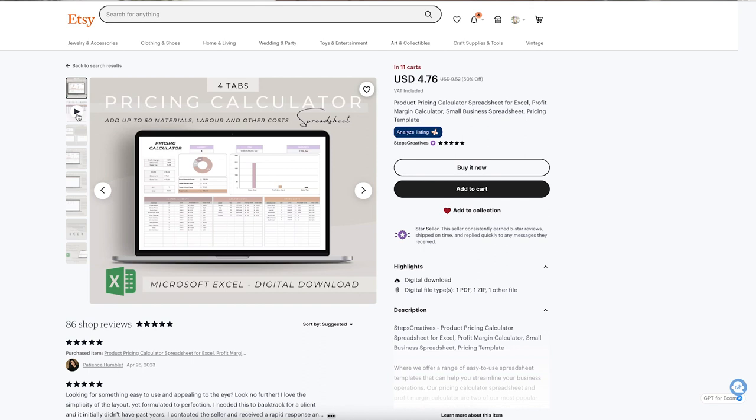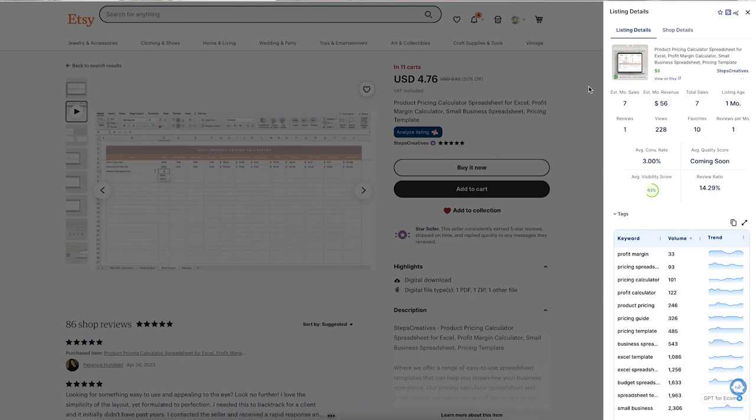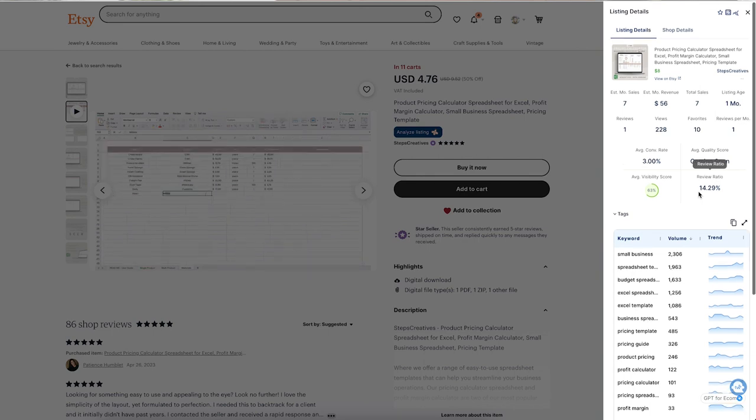The next one is a pricing calculator. For businesses creating physical products, this is a handy tool — you add in your ingredients or materials, assign a price per unit, and the calculator tells you how much it costs to create one product. This template has four tabs, clear instructions in the images, and a video showing how to use it. It has consistent sales, and the conversion rate and review ratio are both better here. Considering this is a one-month-old listing, this seller is doing something really well.